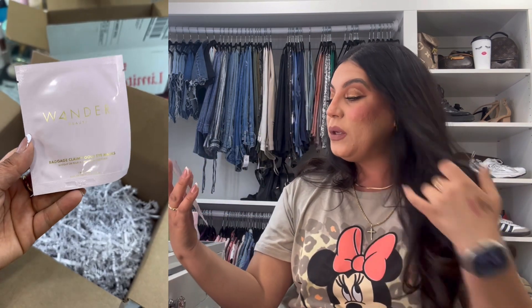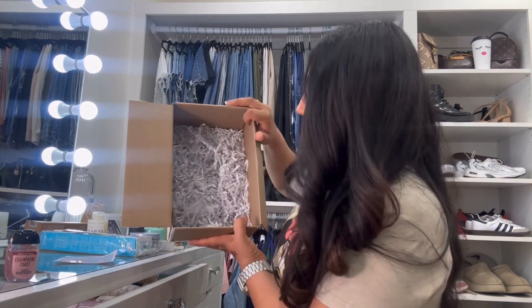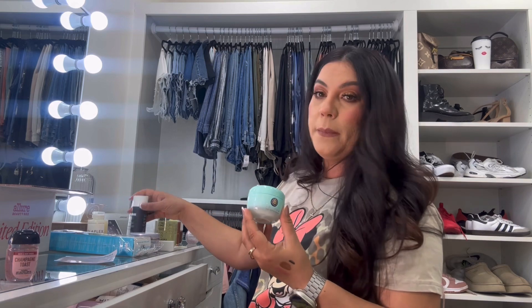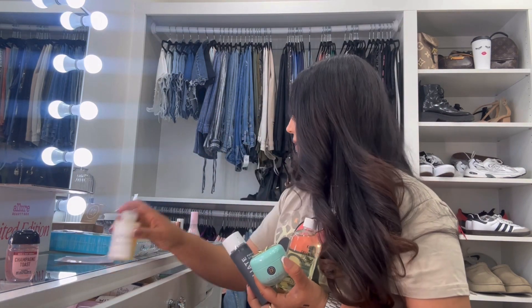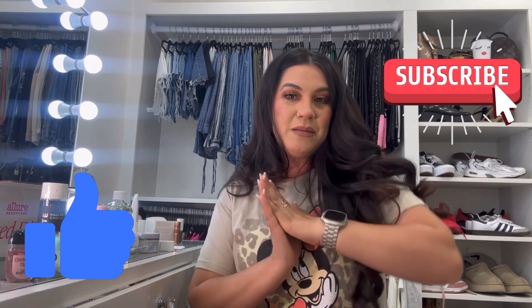Our last item is from Wander Beauty — the Baggage Claim Gold Eye Mask. I'm so impressed with everything I got! If you guys can get your hands on this box, it's definitely worth it. It was a hundred dollars, but you're getting a full-size Tatcha Water Cream, the Paula's Choice exfoliant, Youth to the People cleanser, Olaplex, Glow Recipe drops — products I love and use. Let me know in the comments if you got this box or are planning to. I highly recommend it! Leave a big thumbs up, like, comment, share, and subscribe — hope to see you on my next video!